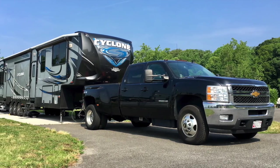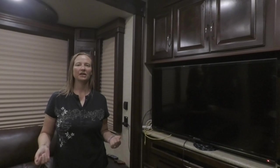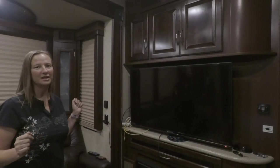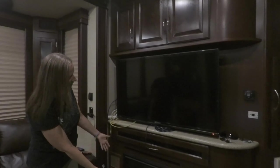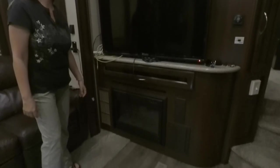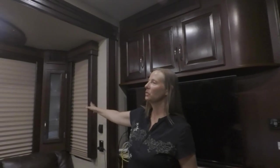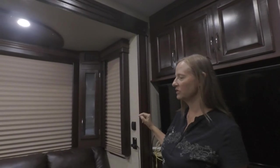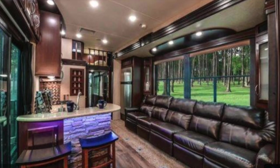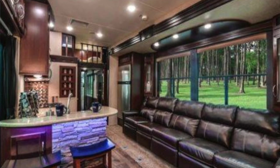We live in a 2015 Heartland Cyclone 4200 fifth wheel. Starting when you first enter into the RV, you'll see that we have a big screen television, and beneath that is an electric fireplace that actually puts off a decent amount of heat in the wintertime. We also have storage cabinets where we keep our books, a couple more storage cabinets above each corner of the sofa, and then it's a really long sofa where the two end seats as well as the middle seat recline.